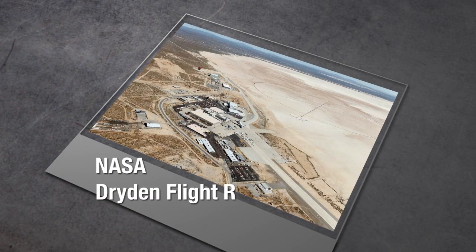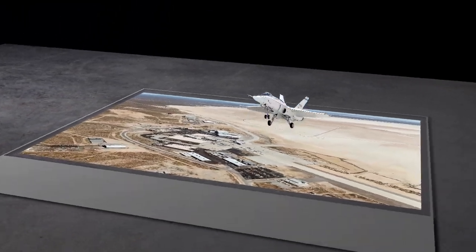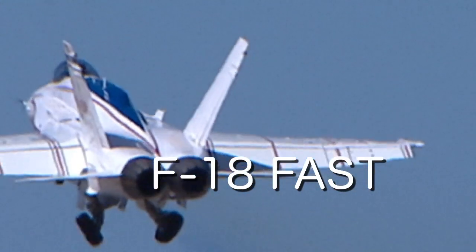In March of 2010, NASA Dryden Flight Research Center began flying its latest flight research platform, the F-18 Full Scale Advanced Systems Testbed Vehicle, or F-18 FAST.